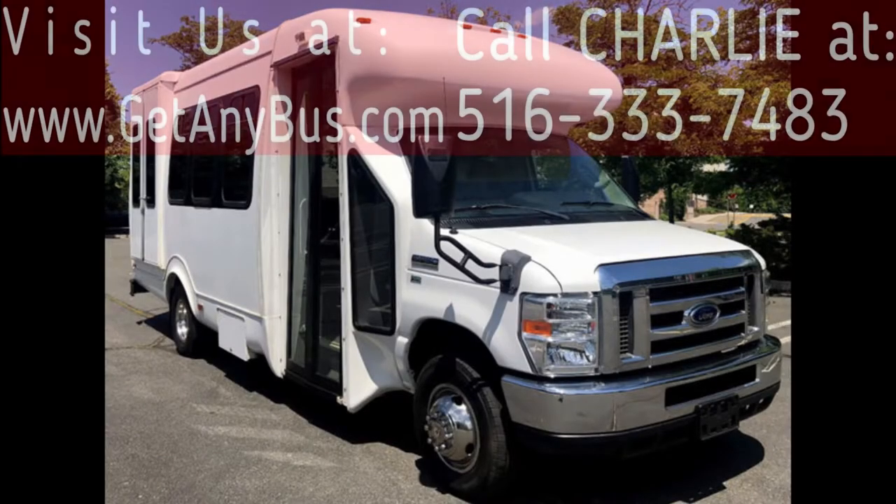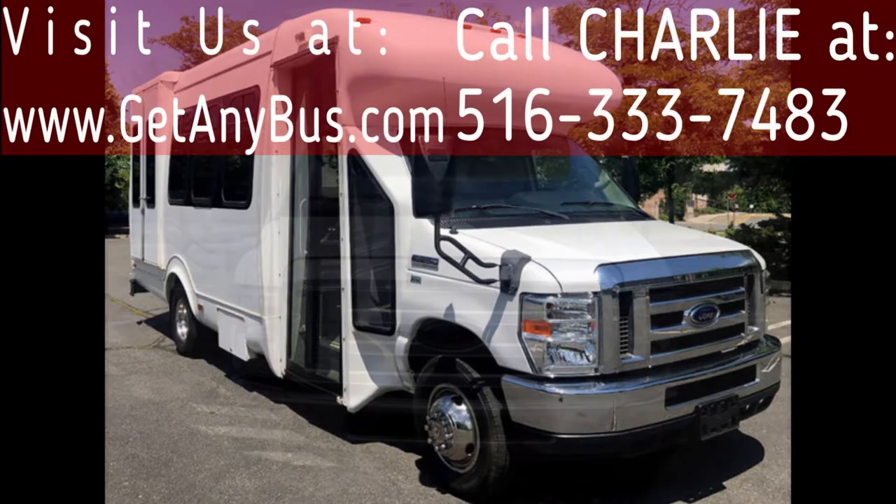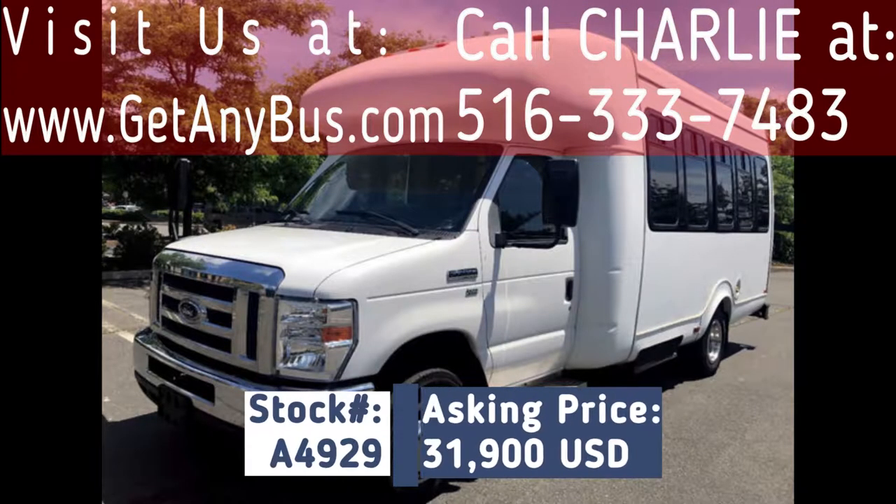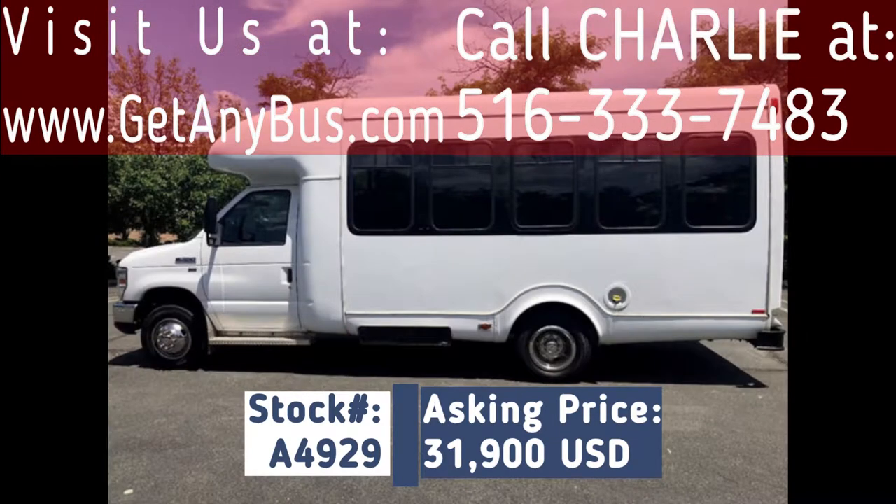Major Vehicle Exchange presents a 2011 Ford E350 Cutaway Non-CDL Wheelchair Shuttle Bus for sale. Stock number 84929, asking price $31,900 US dollars.